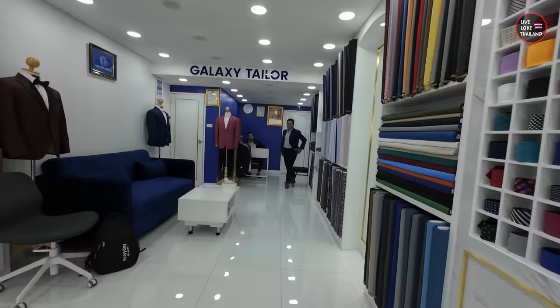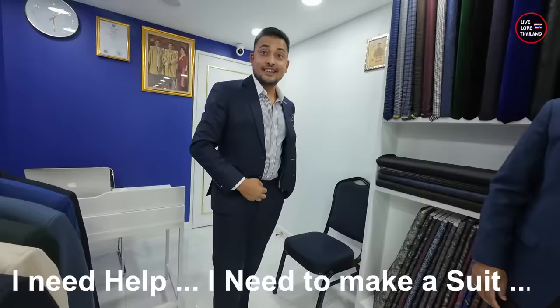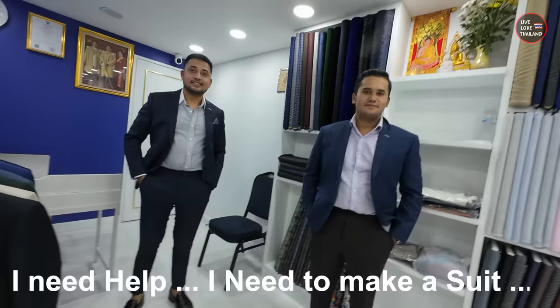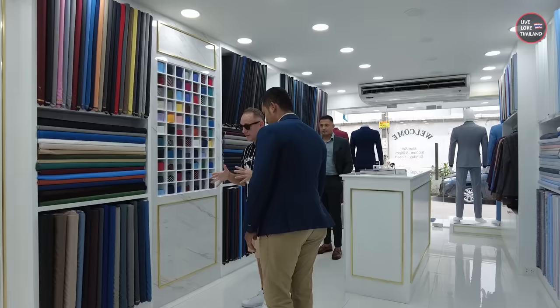Hello, do you speak English? Yes we do. I'm Arsene — and you? I'm Jay. This is David. Nice to meet you. I need help — I have an occasion and I want to make a suit. Not too classy, not too casual, something in between. Any suggestions?